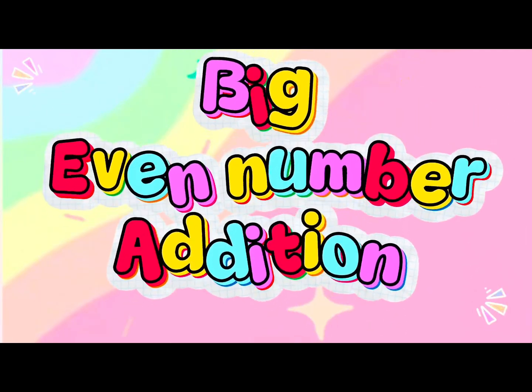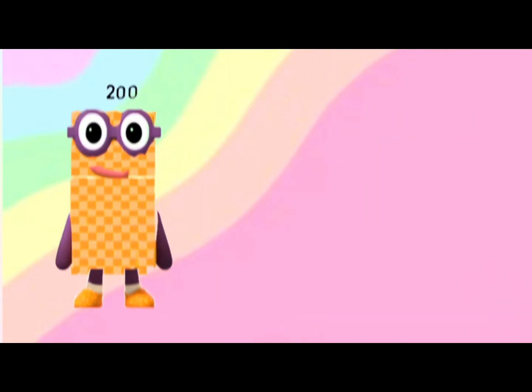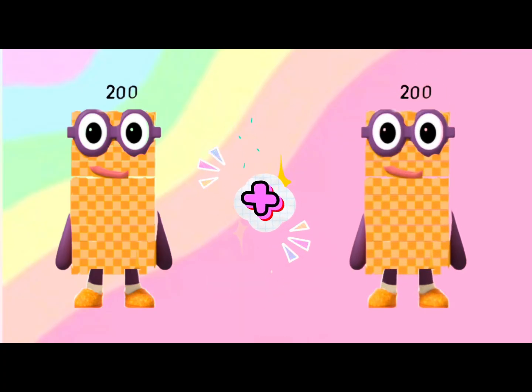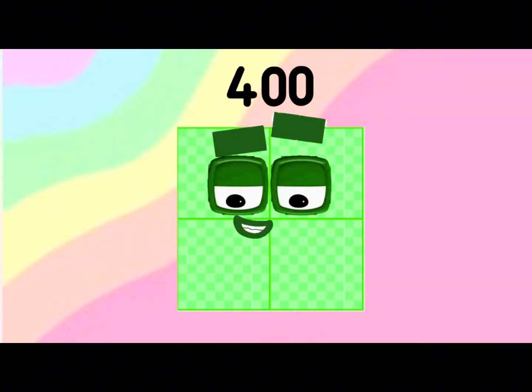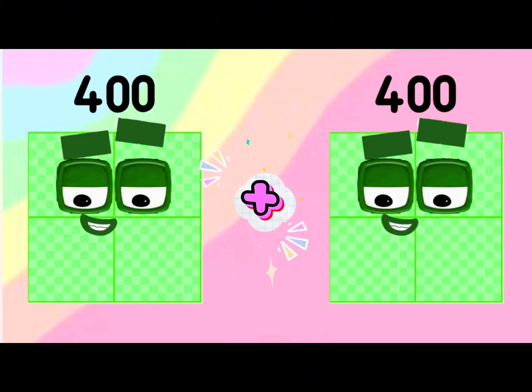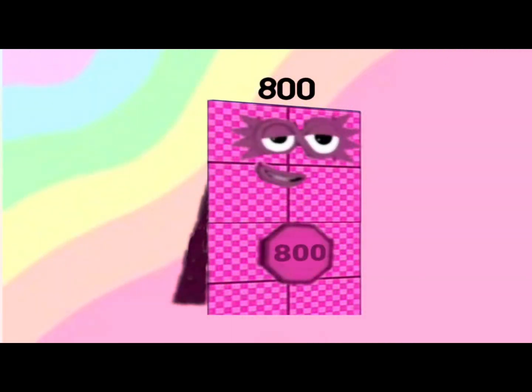Big even number addition — let's begin! 200 plus 200 is equals to 400. 400 plus 400 is equals to 800.